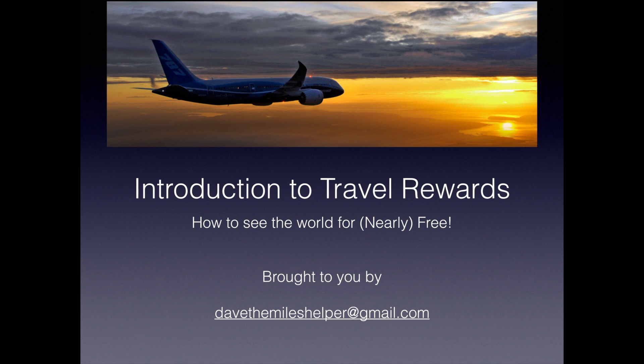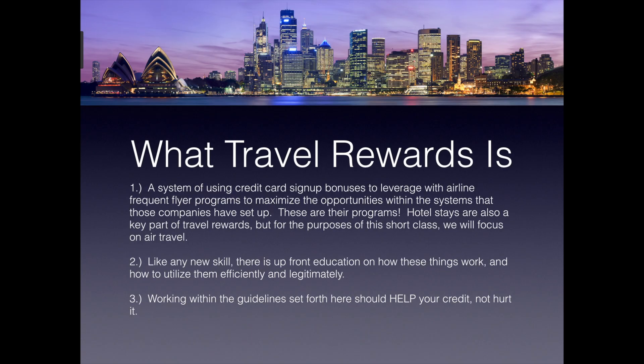Hey YouTube, my name is Dave and I'm here to give you an introduction on how to use credit card signup bonuses to leverage with airline frequent flyer miles to give you nearly free travel anywhere in the world. This is the introduction to travel rewards. You can email me with questions at davethemileshelper@gmail.com. Travel rewards is a system of using credit card signup bonuses to leverage with airline frequent flyer miles to maximize the opportunities within the systems those companies have set up. Hotel stays are also part of travel rewards, but for this class we'll focus on air travel.